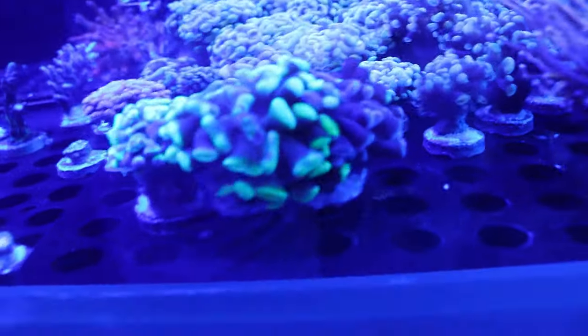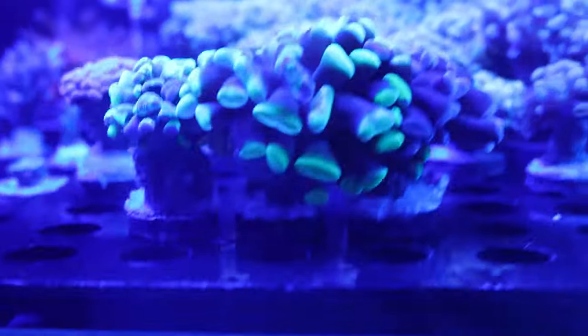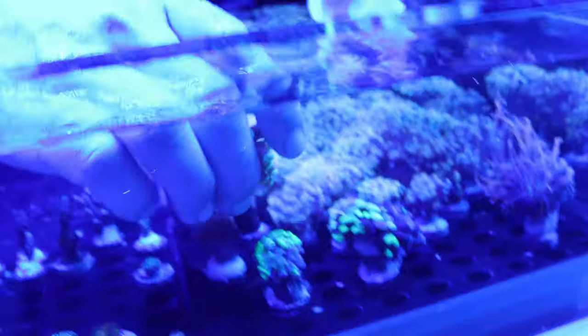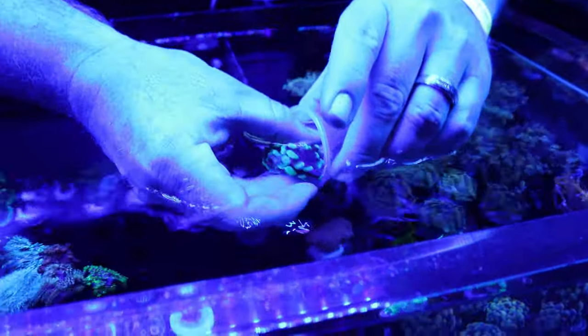I decide to go with the splatter hammer for $40 — specifically the middle one. The vendor bags it up and I'm super excited. I scored a splatter hammer coral and it looks so awesome. I can't wait to get it in the tank at home.